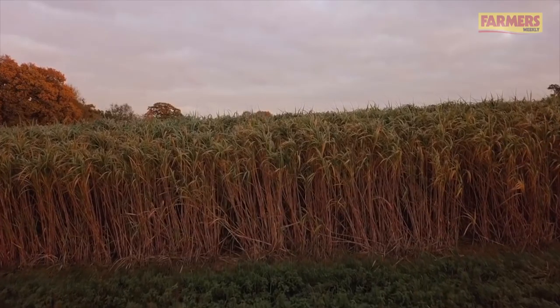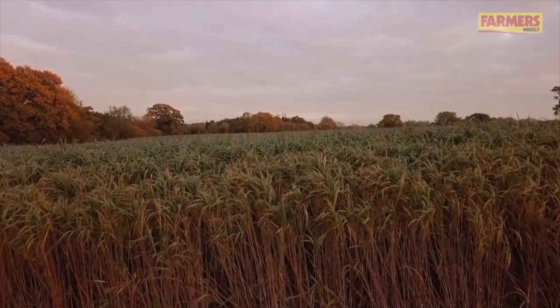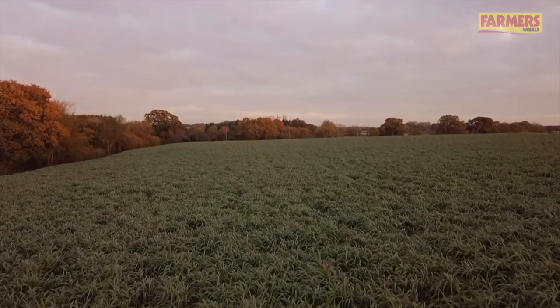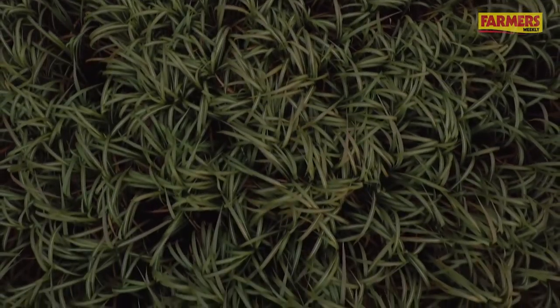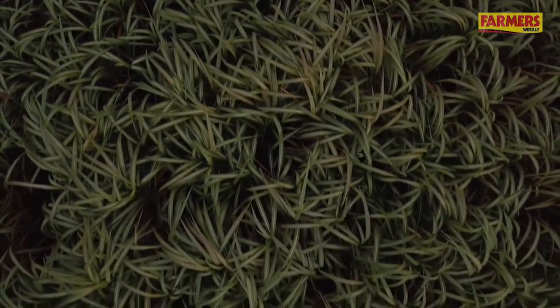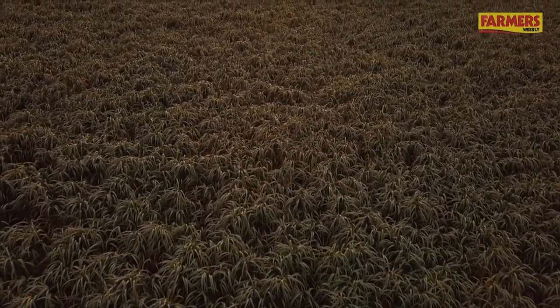Elsewhere on the farm we grow a lot of miscanthus — around about 19 hectares — for biomass and green energy. We were recently visited by a film crew from a Turkish broadcaster, TRT World. It was interesting and fun to do the interview, and they also brought their drone down to get some excellent shots of our crop from above.